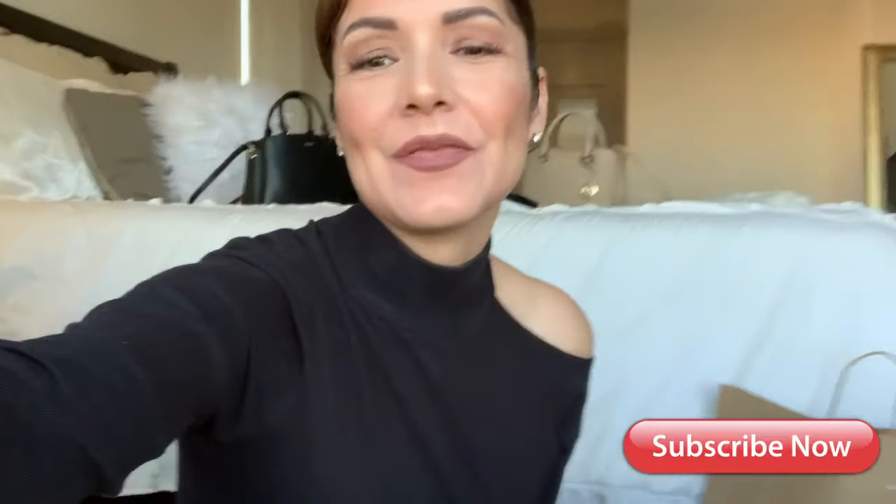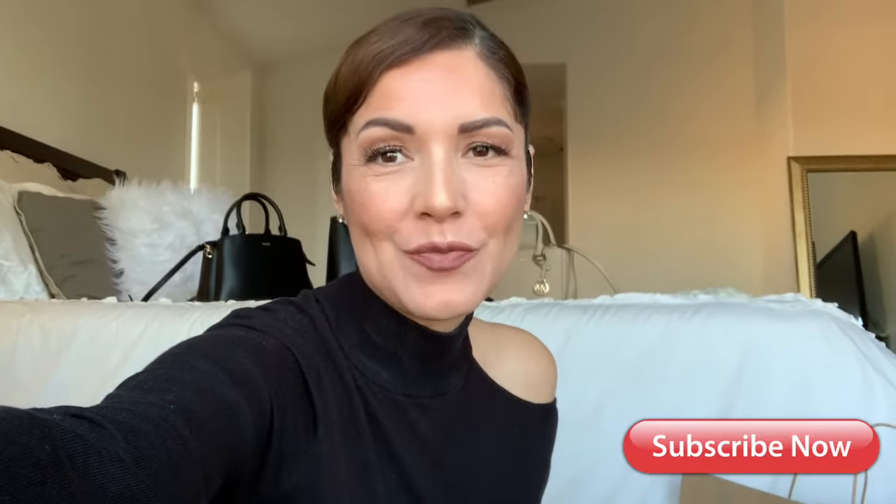Hi guys, this is Joseph from The Real Edition. Welcome — if you're new on my channel, please consider subscribing. I make videos about fashion, beauty, and lifestyle. In today's video I have a super fun one because I'm gonna be talking about one of my favorite topics: handbags — the ones I have behind me. In this particular video I'm gonna talk about affordable luxury handbags for less than $300, so if you're on a hunt for a good quality handbag, this is the video. Without further ado, let's get started.